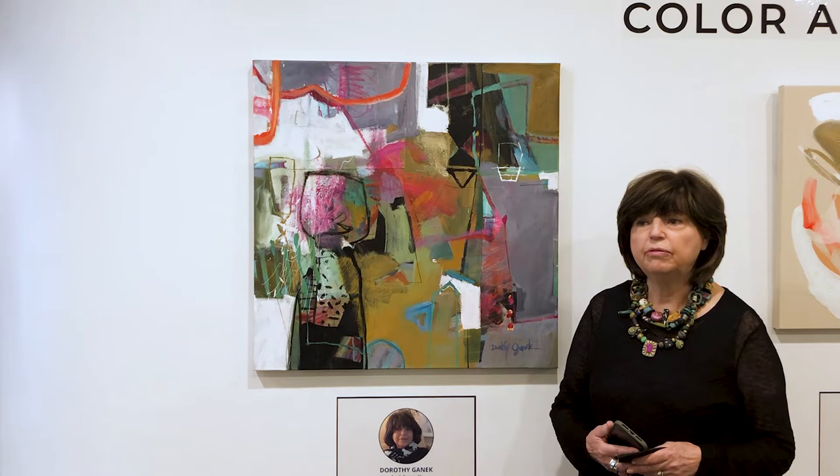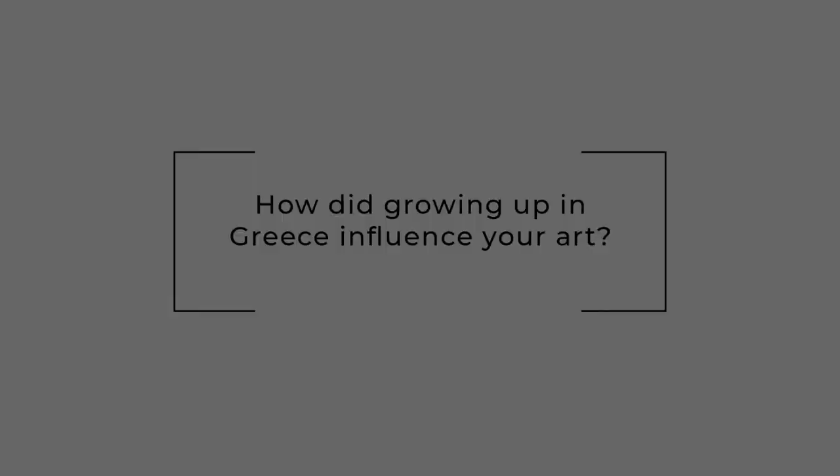I hope you can come to see this wonderful exhibit. There are three of us in the exhibit with very distinct styles — all abstract, very colourful, beautiful.